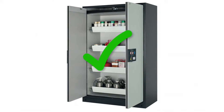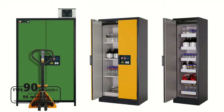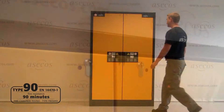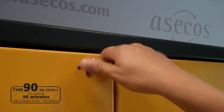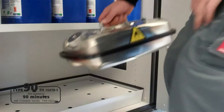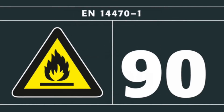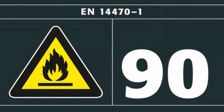Welcome to Type 90 flammable cabinets, the new world standard. 90 minutes fire protection is now recognised internationally as the ultimate standard for flammable safety cabinets. EN 14470 is a standard for flammable liquid and gas cylinder storage with a guaranteed fire rating, pioneered in Germany and now the preferred standard in many parts of the world.